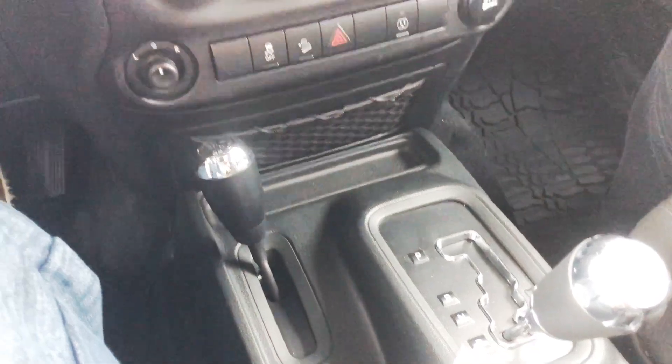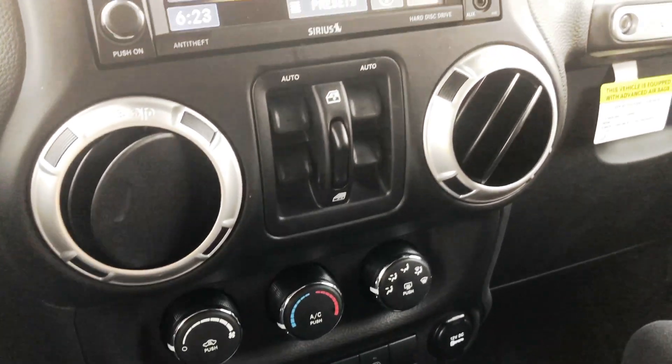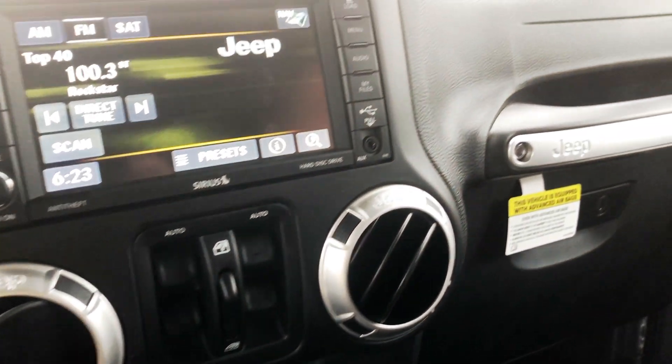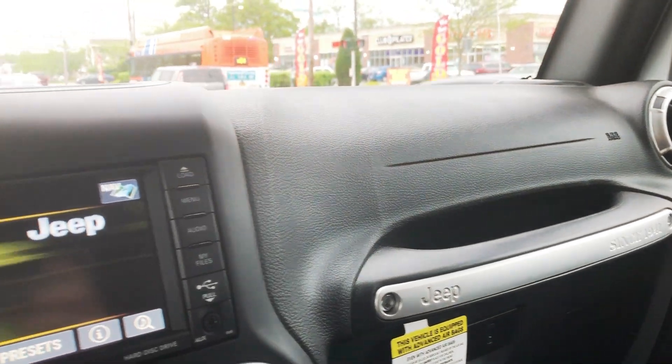Buckle up for safety. Always buckle up. You know, a lot of people say you should make sure you buckle up. I just can't stand that strap. All right, so you said it merges nice on the highway? Mm-hmm. Let's give this puppy a try. Let's do a little merging.